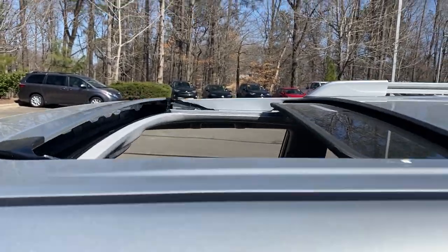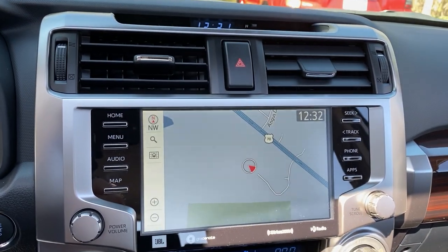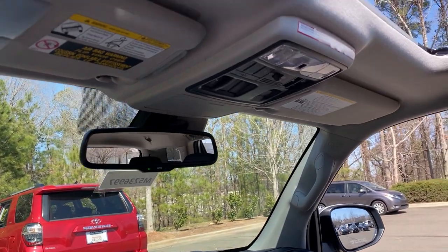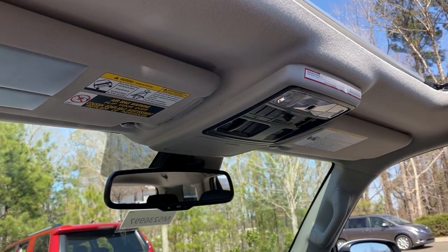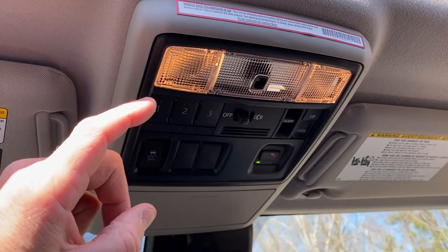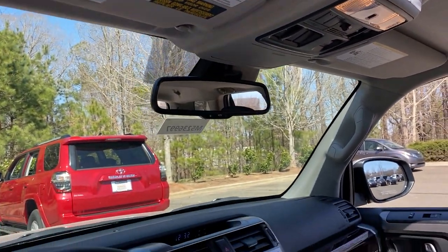The Limited has a standard moonroof. It also has a premium audio system with dynamic navigation that updates in real time — so if there's new construction, accidents, new subdivisions or businesses, it'll update automatically. It has HomeLink for garage door opener programming.